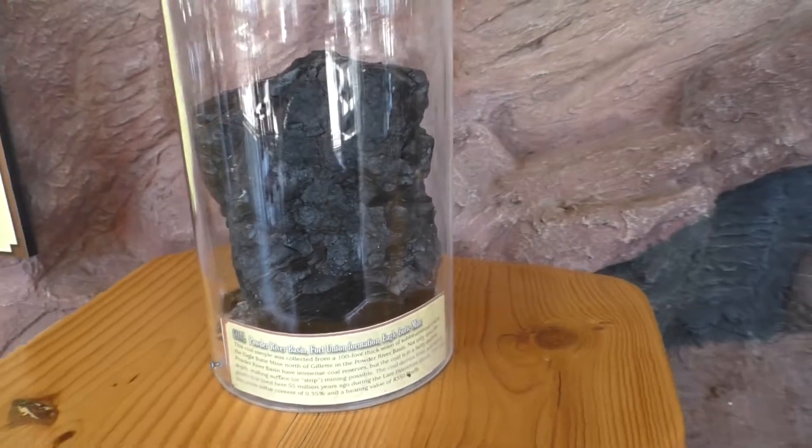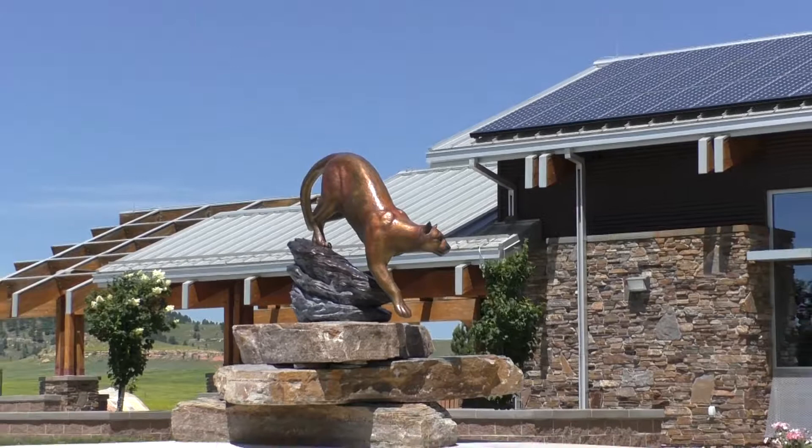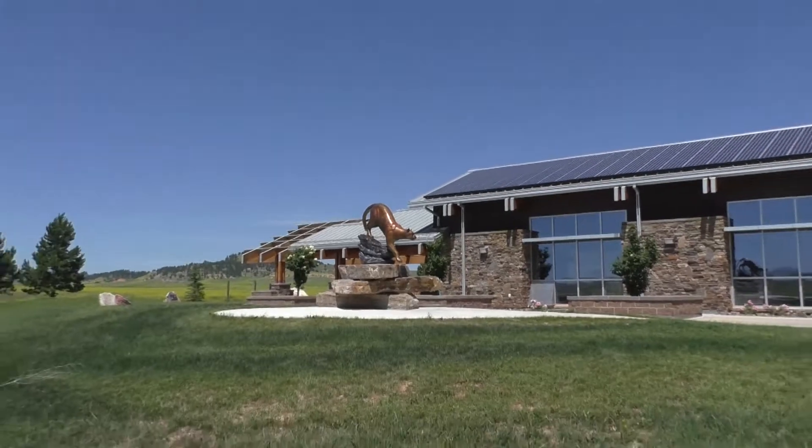For the tourists that come here and get their first handshake of Wyoming, to see that it's an innovative, high-tech place with all the interest and activity of Wyoming displayed in it, is a big opportunity.